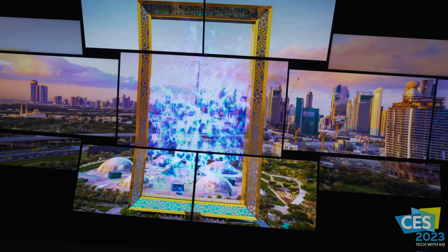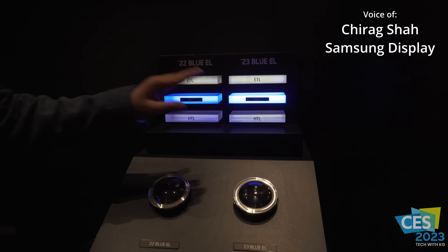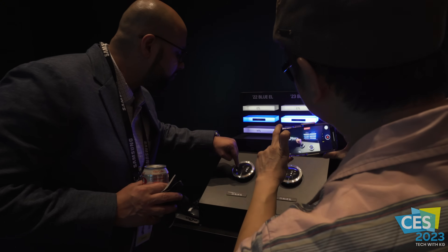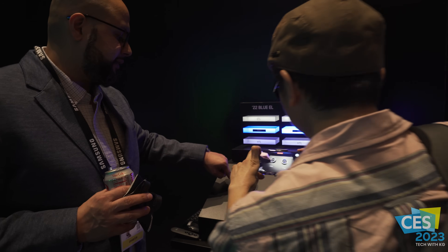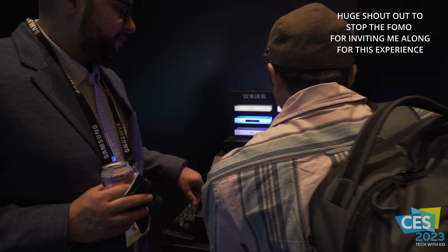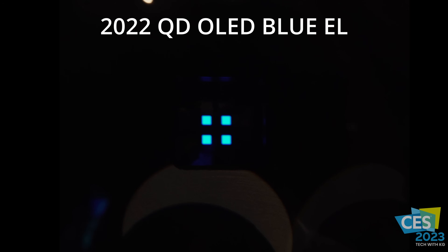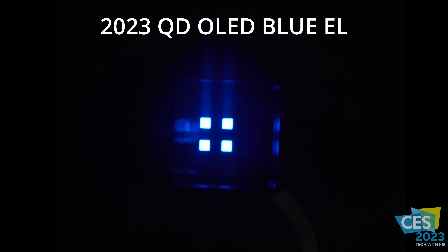This was our first generation and this is our second generation. This is a mock-up, and if you look through this, that's the actual blue OLED driving the panel. Here I'm going to show you a close-up of the blue OLED for the 2022, then go over to the 2023 so you can see the difference clearly through the magnifying glass. I was blown away at how they made that leap in just one year.